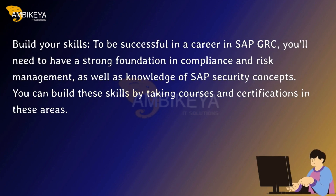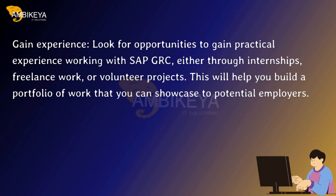Build your skills. To be successful in a career in SAP GRC, you'll need to have a strong foundation in compliance and risk management, as well as knowledge of SAP security concepts. You can build these skills by taking courses and certifications. Look for opportunities to gain practical experience working with SAP GRC, either through internships, freelance work, or volunteer projects.